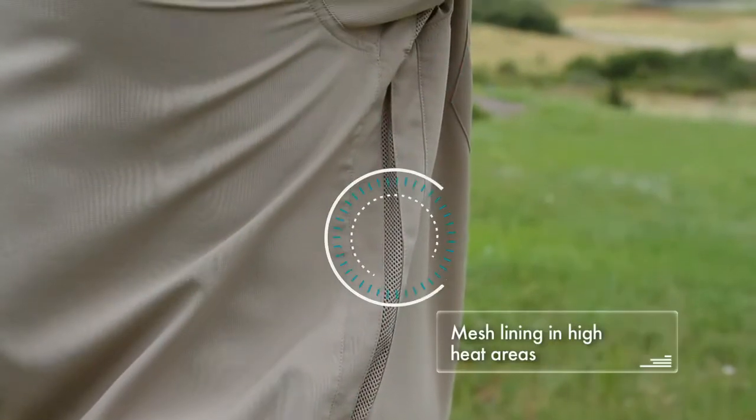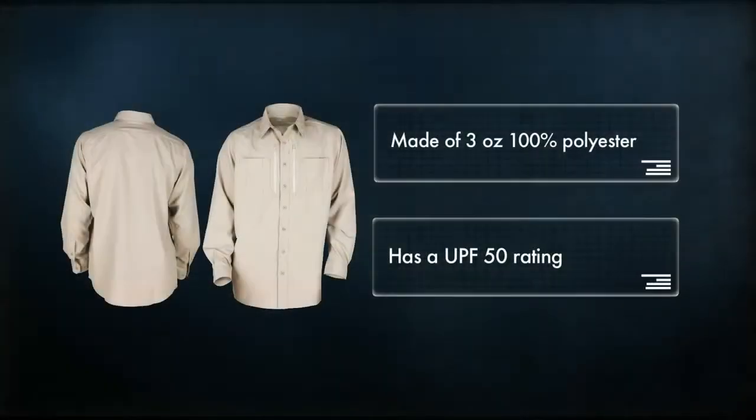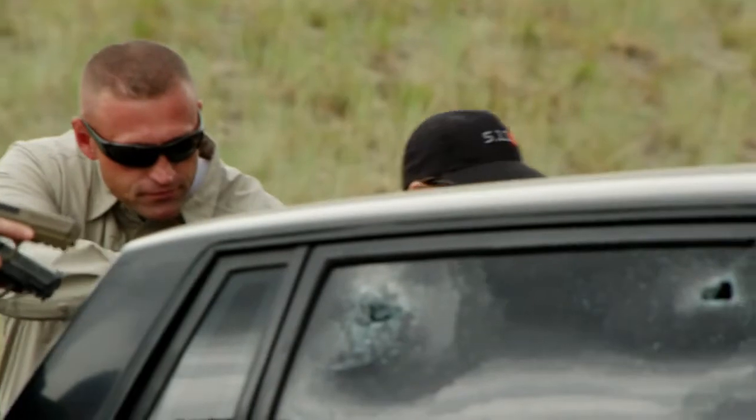The Traverse shirt features a mesh lining in high heat areas and mesh ventilation gussets that run under the arms and side seams. It's made of 3-ounce, 100% polyester with a UPF rating of 50, and was designed for range training as well as a multitude of outdoor activities.